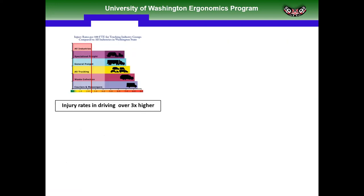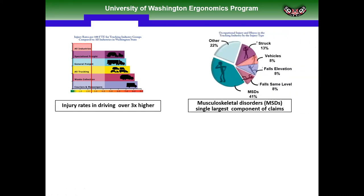We have a great group in Washington State called the SHARP Program, headed by Barbara Silverstein. They did a lot of work in the trucking sector. Looking at injuries in Washington State, the injury rate for all industries is around 2.5%, while the injury rate in the trucking sector is anywhere from three to four times higher. Musculoskeletal disorders are the single largest component of workers' compensation claims in Washington State, with the average claim in the trucking sector at $30,000, and costs totaling $250 million annually.